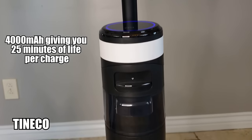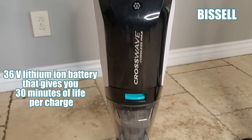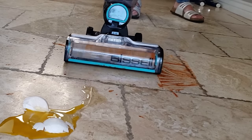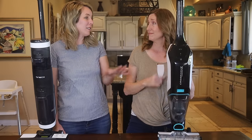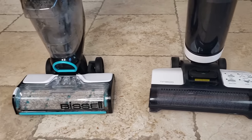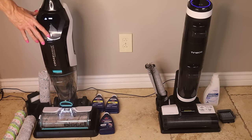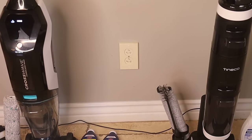Power: The Tineco gives you 25 minutes of power per charge. The Bissell has a 36-volt lithium-ion battery that gives you 30 minutes of life per charge. Neither of us has ever run out of battery while cleaning. The Bissell lasts five minutes longer. As for charging, they both have a docking station and both take about four hours to fully charge. While that sounds long, just think of all the time it saves by combining vacuuming and mopping into one step.